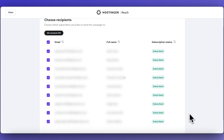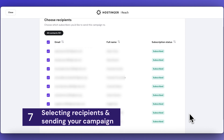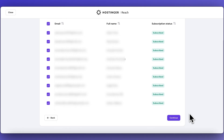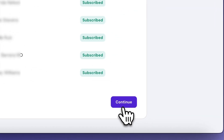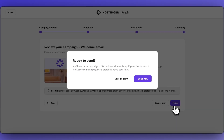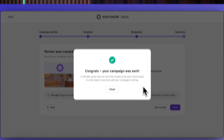Now it's time to choose the recipients. Make sure all the people you want to send this to have the boxes ticked, then click 'Continue' and review your campaign. You can save it as a draft or hit 'Finish' and send it out to everyone. As you can see, it's really easy to set up.